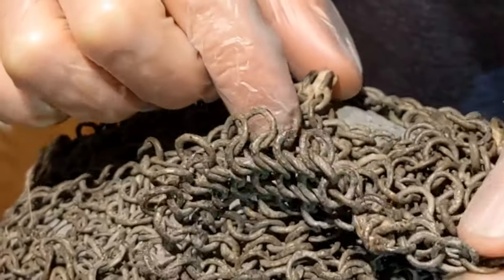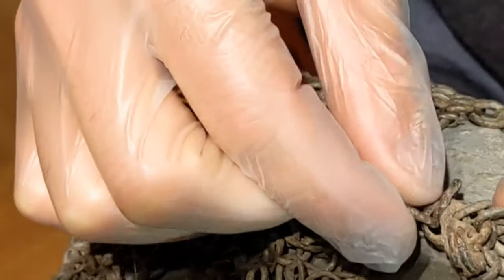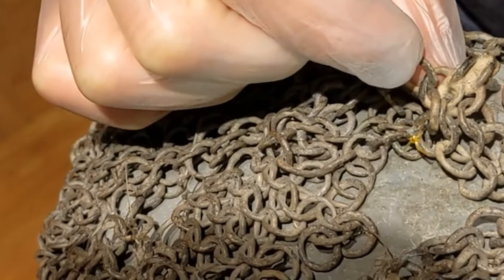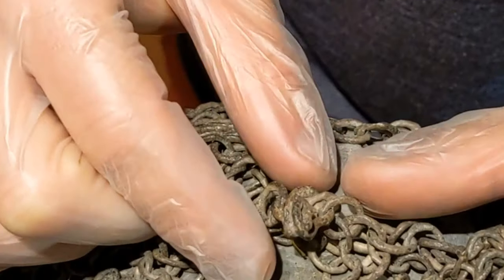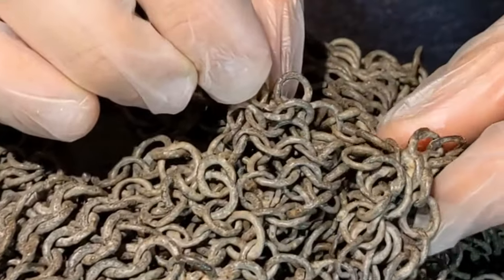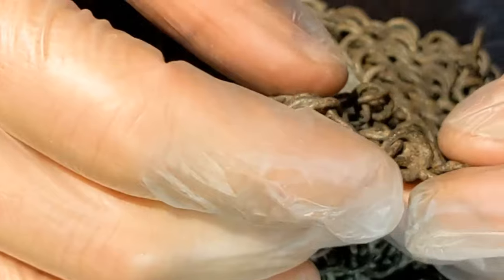Now let's look at this area. The rings have been baked together due to corrosion. There is a bit of sand on them. Here is a broken rivet. More rings that have been baked together.